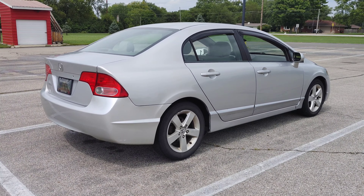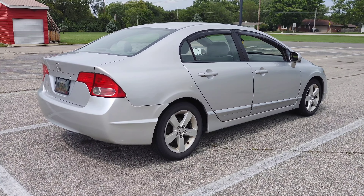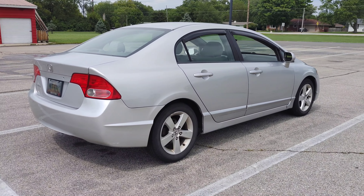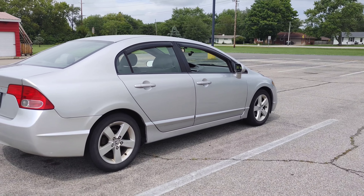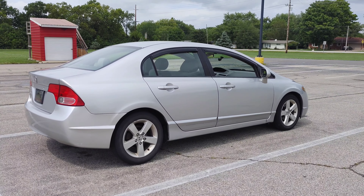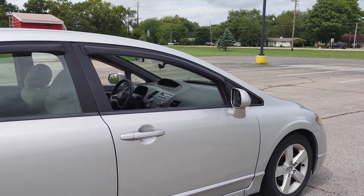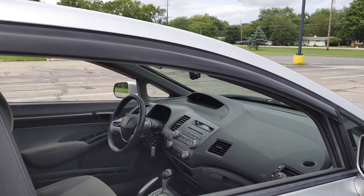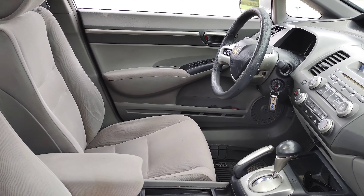Everything seems to work inside the car. The radio seems to come on but the speakers aren't playing any sound, so we'll pull a speaker out and test it to see if the speakers are bad or if maybe the amplifier in the radio is bad. It does have a crack in the rear bumper — we'll get a new rear bumper cover. The tail light is cracked too, so we'll get a new tail light and replace that.